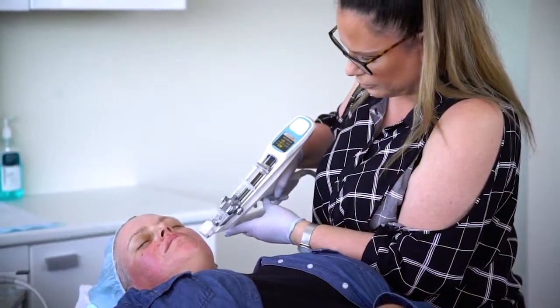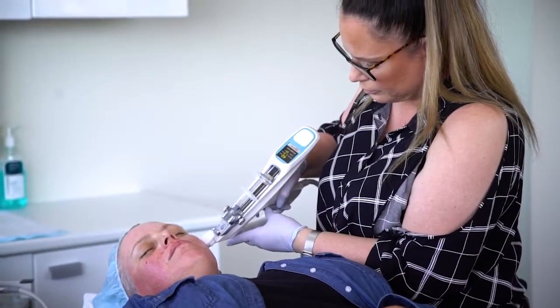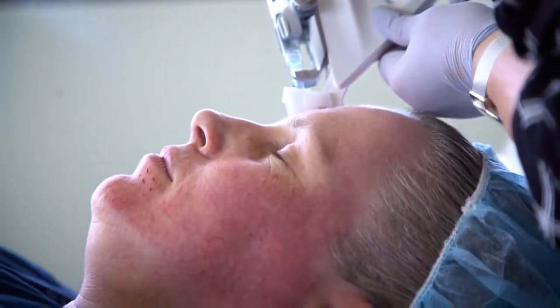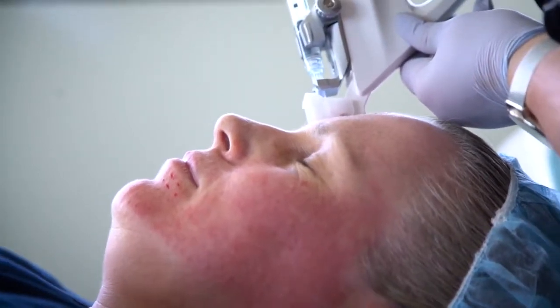The areas we treat for skin boosters are the face, neck, decolletage and the back of hands. We can treat all these areas at the same time or separately. One syringe is three mils of filler, which is enough to do a full face. We would use one syringe for the face, and one syringe for the neck, decolletage and back of hands — so for a full treatment of those areas we would use two syringes.